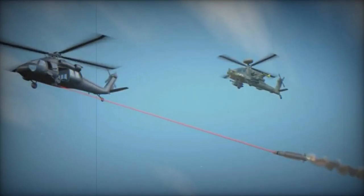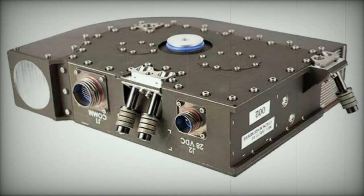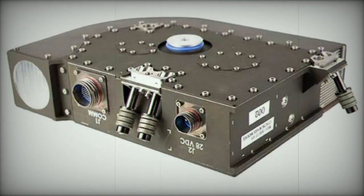Leonardo DRS has a strong presence in the U.S. military with its laser technology, reflecting their commitment to delivering cutting-edge sensing and laser technologies to support aircraft protection and various sensor applications for the U.S. armed forces.